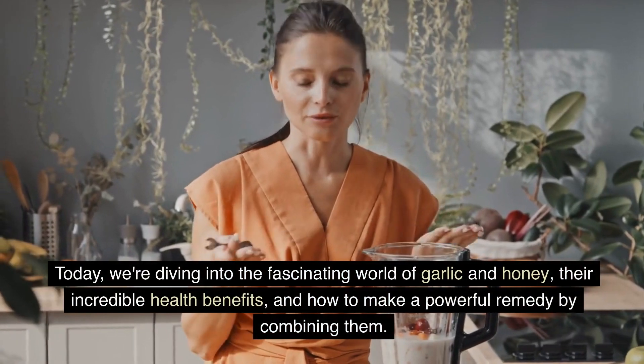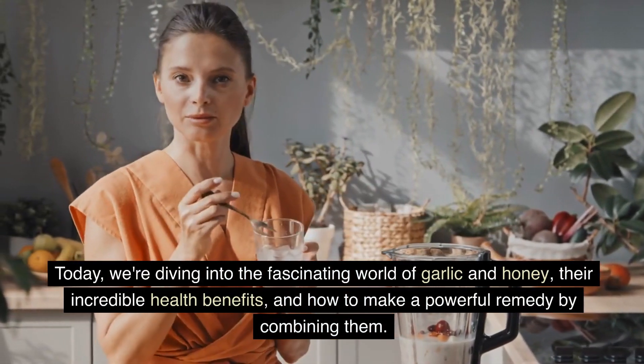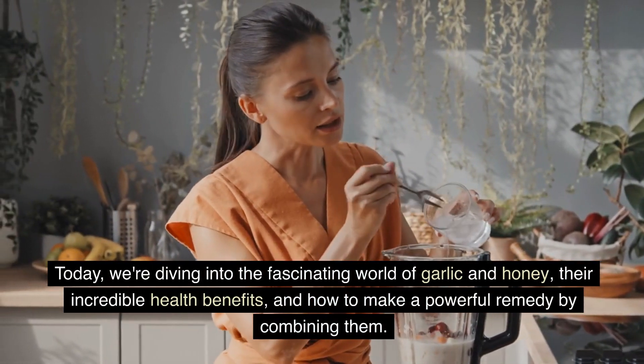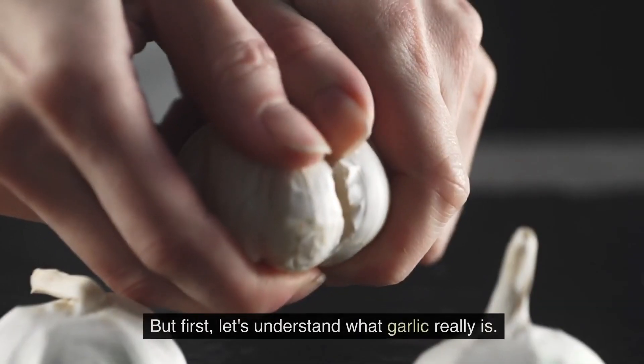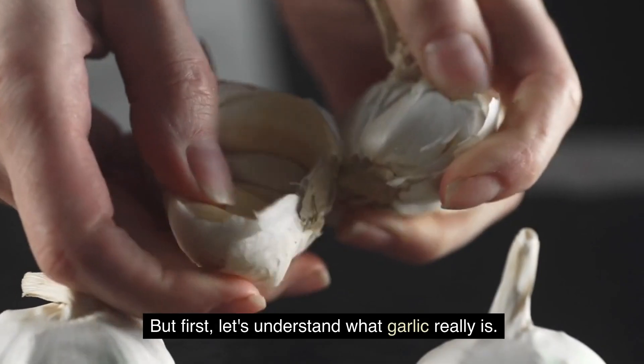Today, we're diving into the fascinating world of garlic and honey, their incredible health benefits, and how to make a powerful remedy by combining them. But first, let's understand what garlic really is.